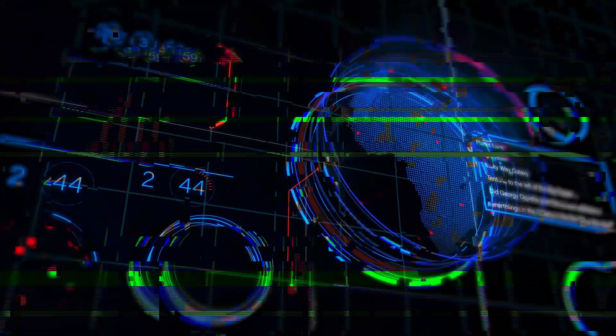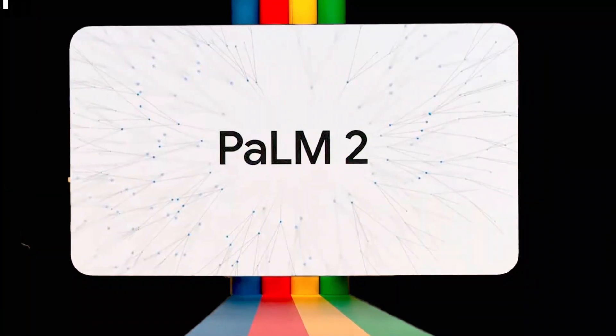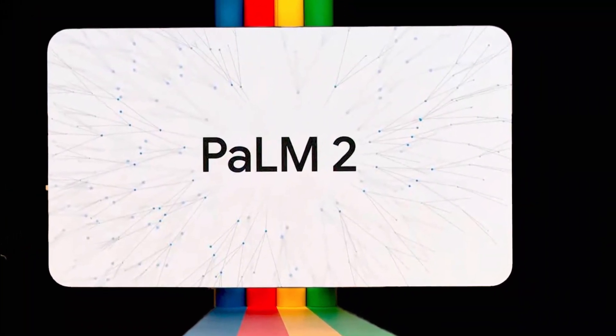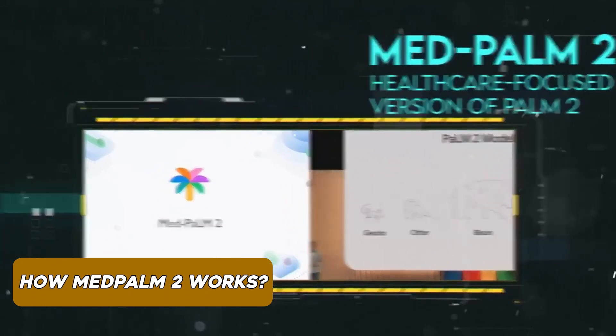It's a significant leap forward in improving diagnostic accuracy. The benchmarks speak for themselves — Med PaLM 2's performance is off the charts, outperforming previous large language models from before 2023, achieving expert performance levels. And it's not just about providing answers; it's about being thorough and reliable. Google involved real clinicians, comparing Med PaLM 2's answers to those of actual medical experts.